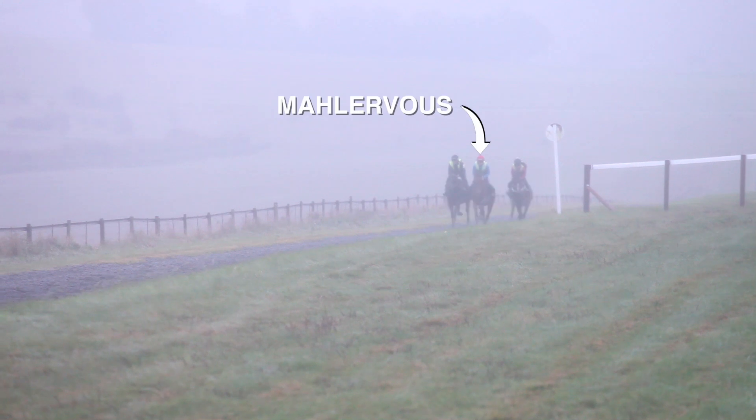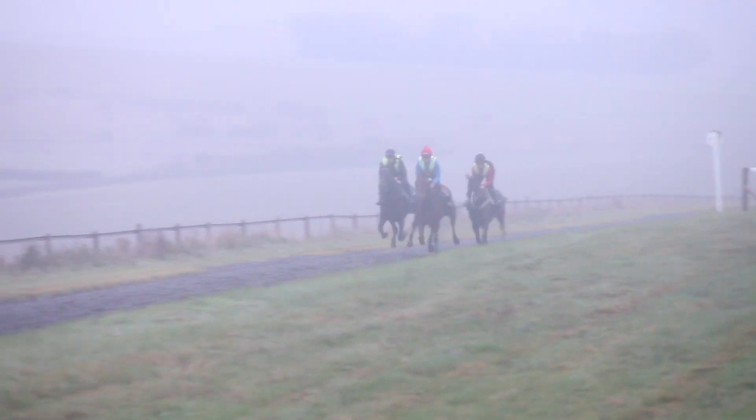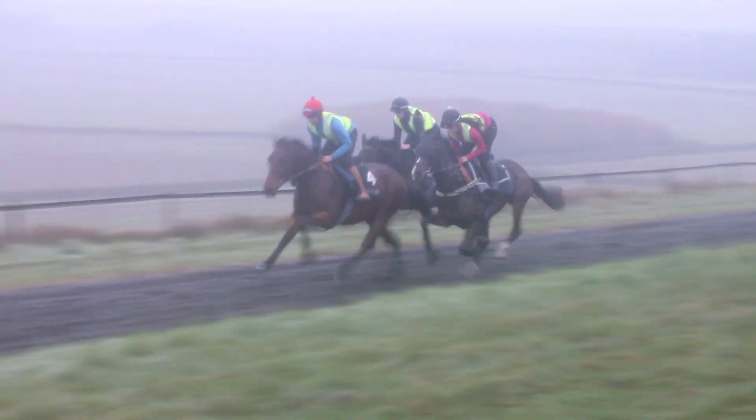Here you can see Marvellous in the middle, working with a horse called Ground Under Repair this side and a horse called Indian Hercules the far side. Very laid back horse, so he always needs a bit of help with his work.